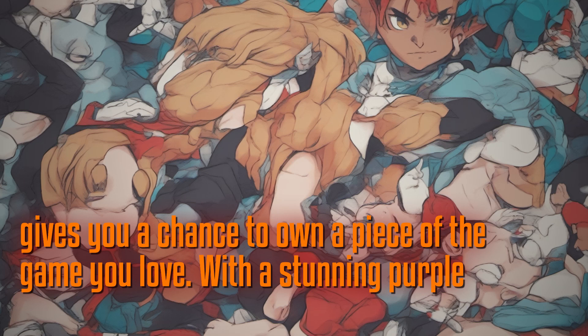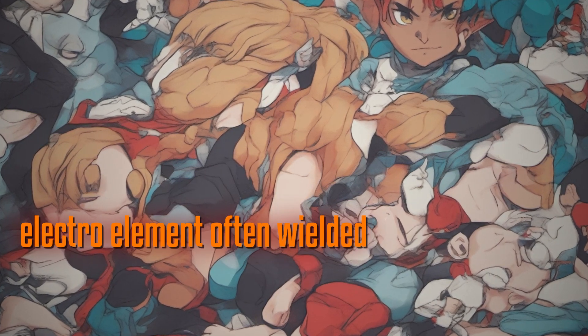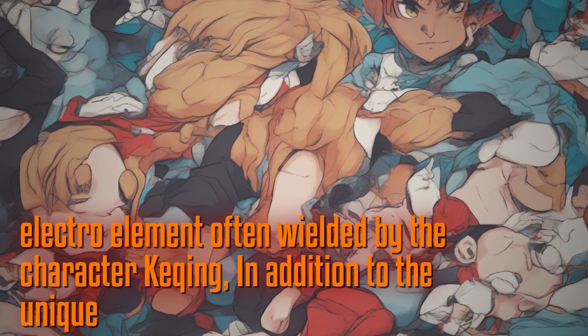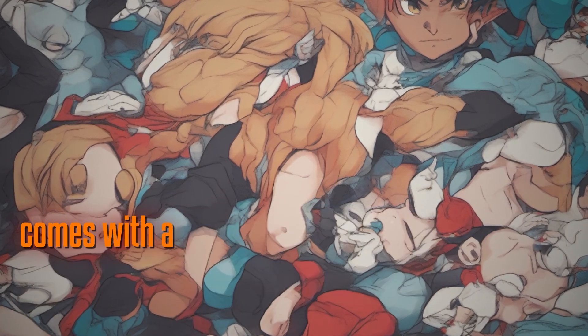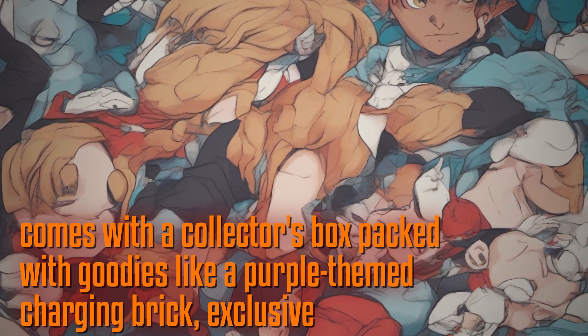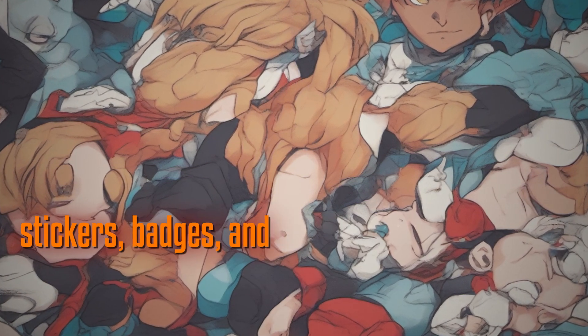With a stunning purple hue inspired by the electro element often wielded by the character Keqing, in addition to the unique design, the phone comes with a collector's box packed with goodies like a purple-themed charging brick, exclusive stickers, badges, and more.